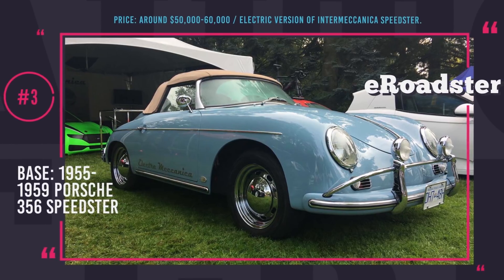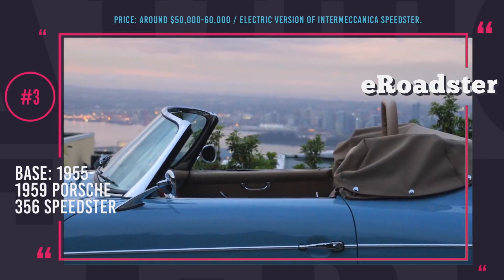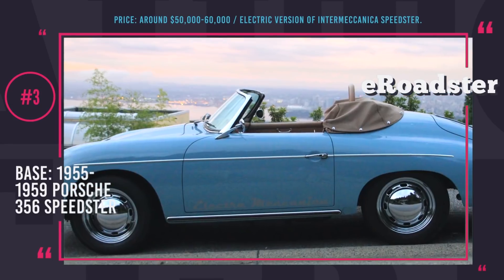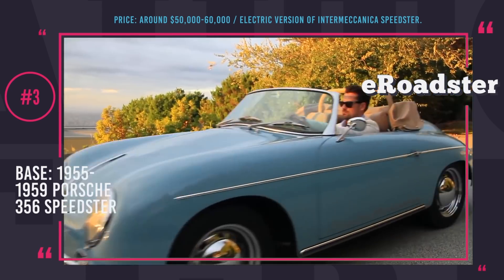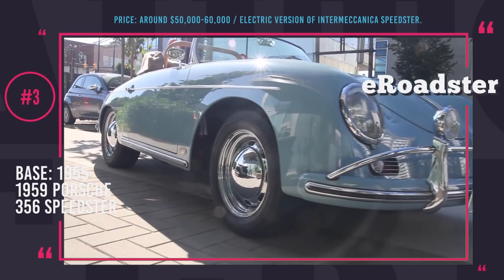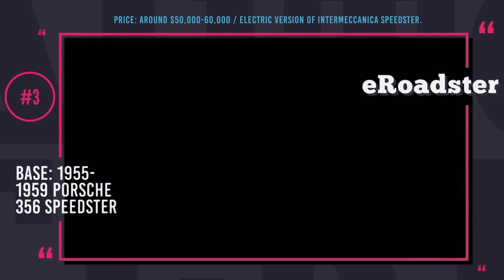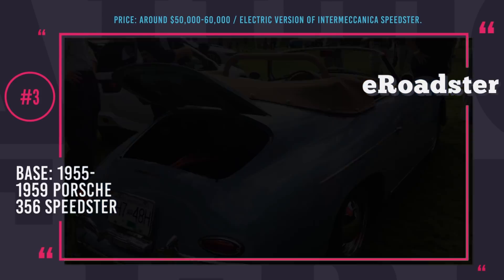Number 3: Electromechanica eRoadster. Working hard on building its all-new electric sports car Tofino planned for release by 2019, the company Electromechanica — a younger sibling of Intermechanica — has announced yet another all-electric retro-looking roadster. The teased model received the name eRoadster, and it is likely to be the electric-powered version of the Intermechanica Speedster. The eRoadster features a classic design of the 1950s Porsche Speedster, keeping the original style cockpit layout and control panel design.